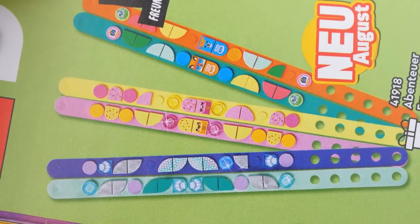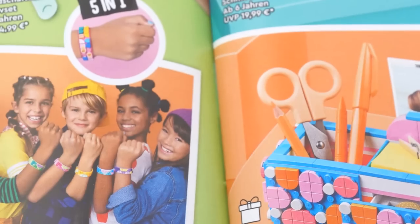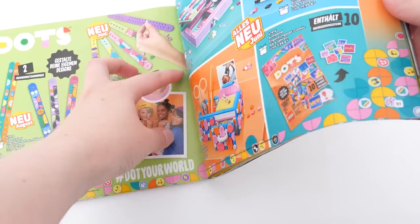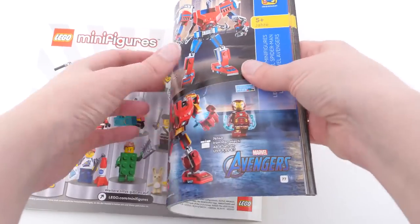They're supposed to come out in August, which is now, and there's still no word on them even existing online. See? Guidelines. These catalogs are becoming less and less useful as Lego puts fewer and fewer sets in them.